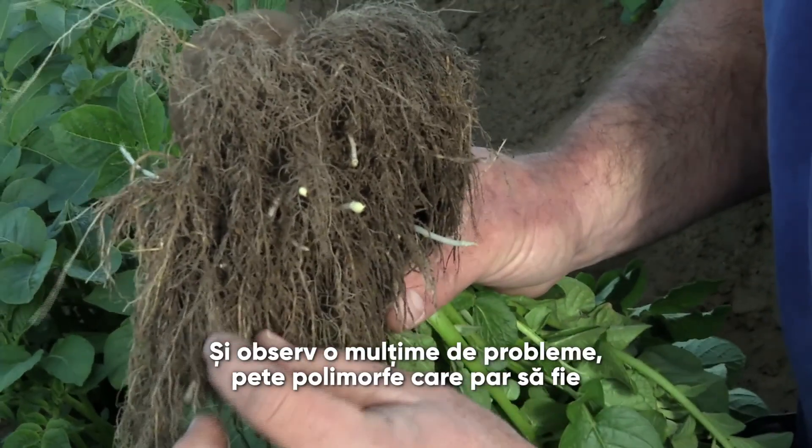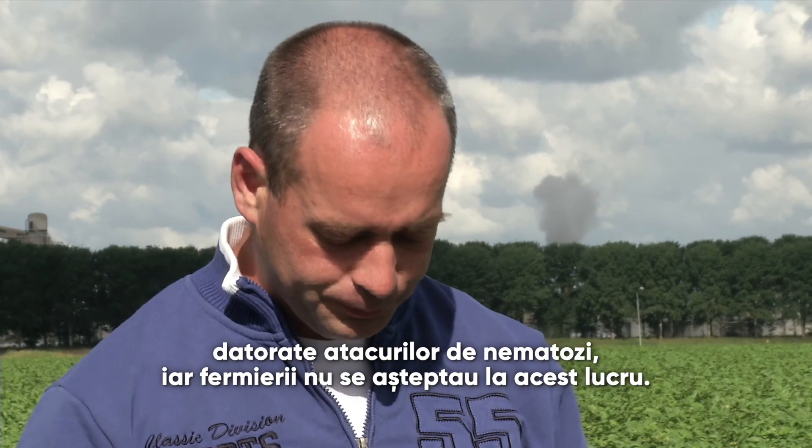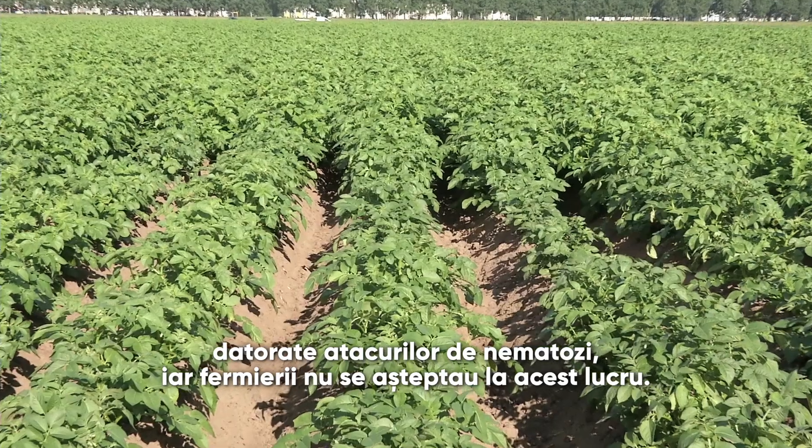And I see lots of problems — poorly growing spots — and it appears that there are nematodes in there, which the farmer had not expected.